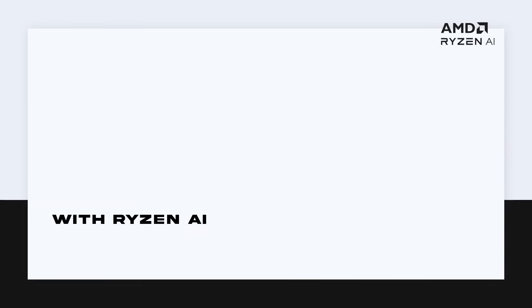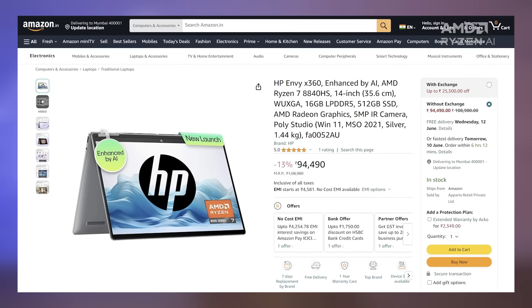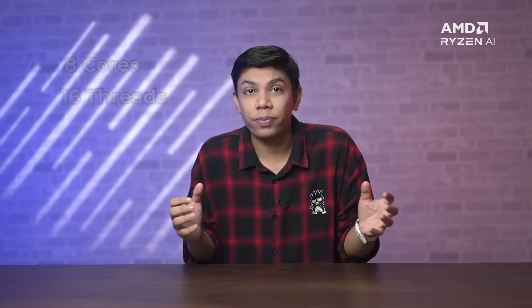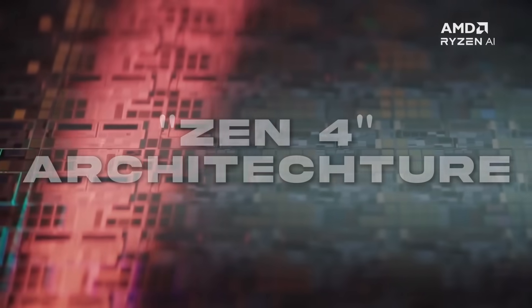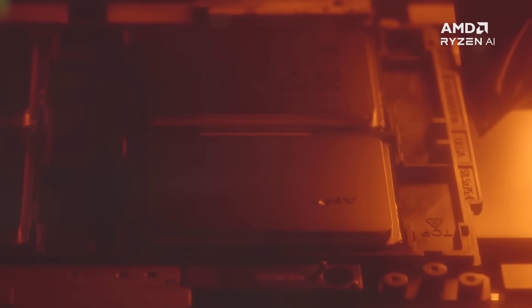The HP Envy x360 is a compact laptop that's ideal for professionals who are constantly on the go. This laptop manages to pack a powerful AMD Ryzen 7 8840HS processor in its sleek chassis. This high-performance chipset packs 8 cores and 16 threads of performance, so users will have the performance they need to take on a variety of tasks ranging from simple word processing to complex video editing. The processor features AMD's Zen 4 architecture, based on TSMC's 4nm process, offering improved performance and efficiency compared to processors based on larger nodes.